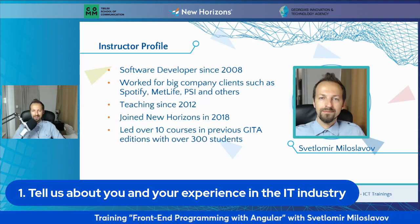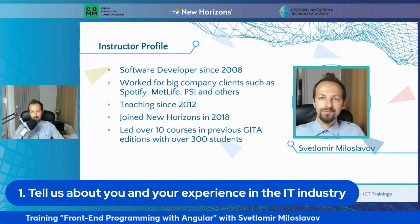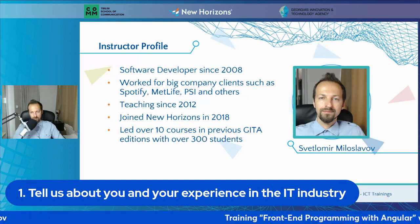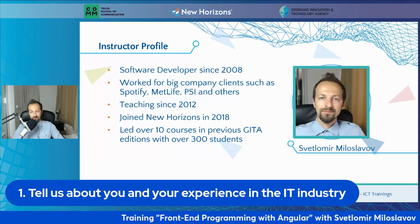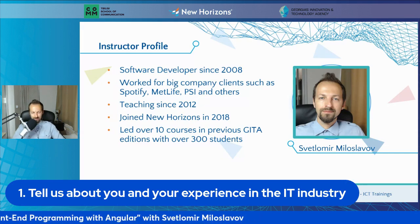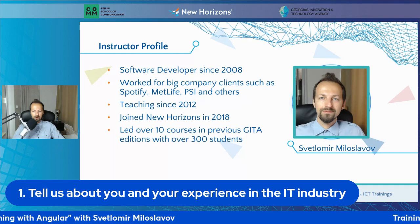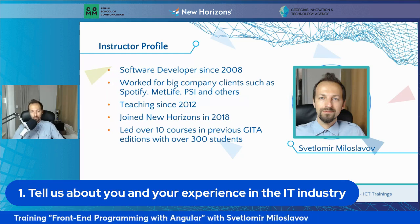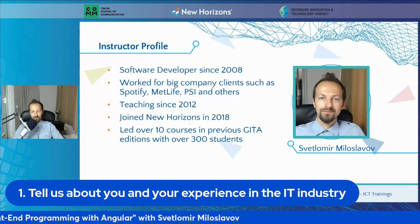I've been teaching since 2012, and I've been part of the New Horizons team since 2018. Probably one of the most important things is that I've been part of the previous Gita editions — I've led over 10 courses, probably closer to 20, with a lot of students. So we have some experience with this kind of teaching and this kind of project, and hopefully we can transfer that experience into the Angular Front-End Programming course we're going to be having with you.